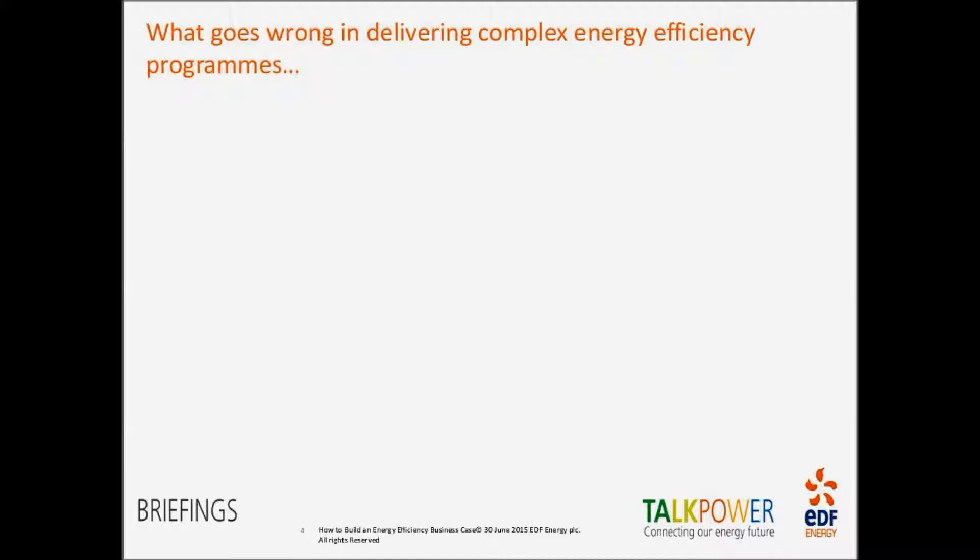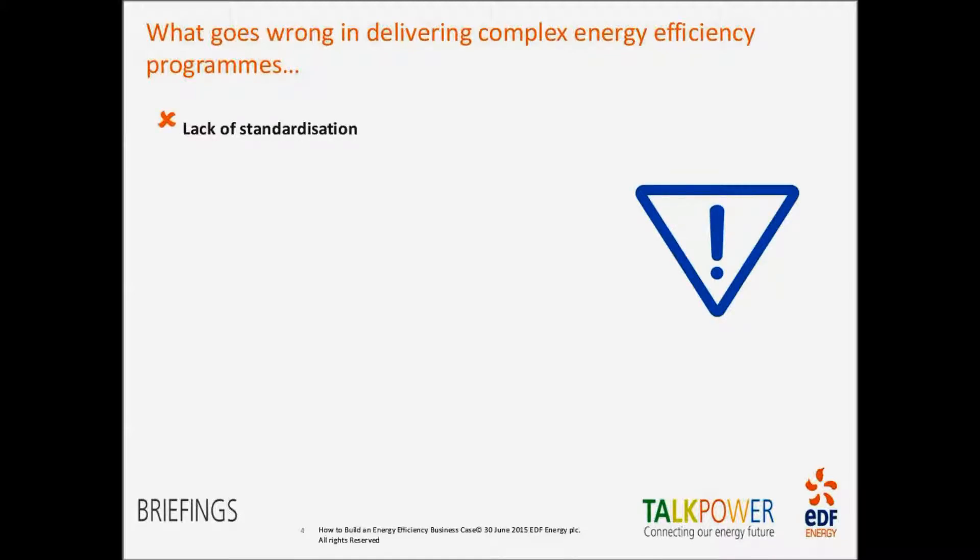The first pitfall is a lack of standardisation. Particularly in large organisations with lots of different sites or areas, where there are discrete budgets and roles and responsibilities, very similar works are undertaken using very different approaches. This results in a distinct lack of standardisation across their estate — whether in lighting, control systems, or heating systems — meaning they miss out on potentially greater energy savings and face increased costs around maintenance and upkeep of those systems.